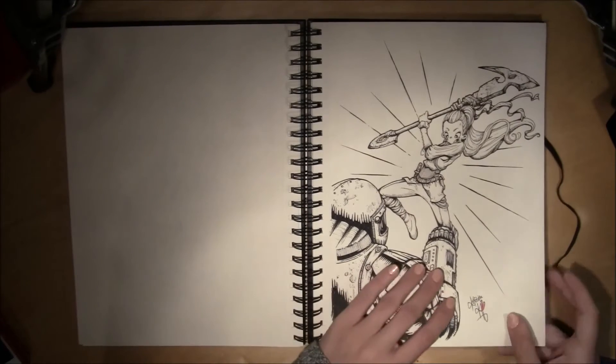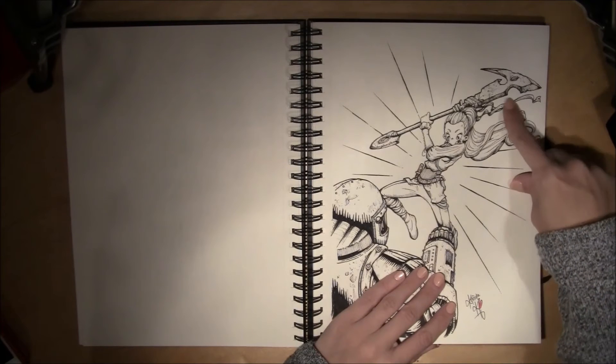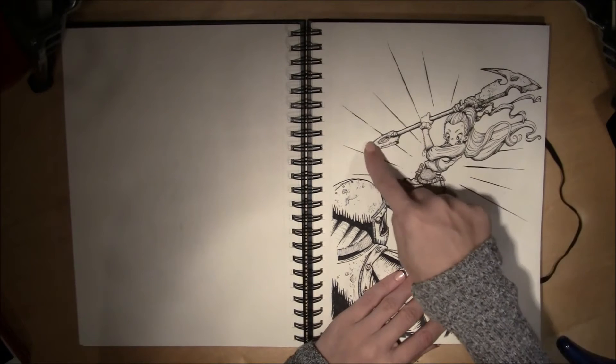I like her weapon — banged up and used a lot. My girl is kind of this warrior princess in this one, I think.